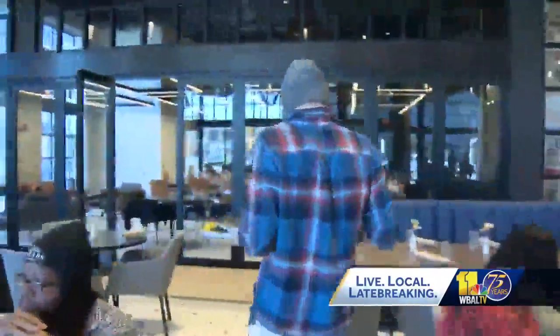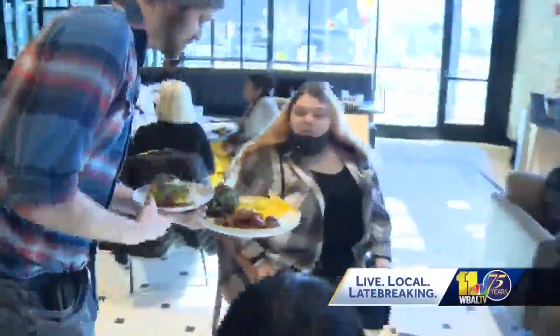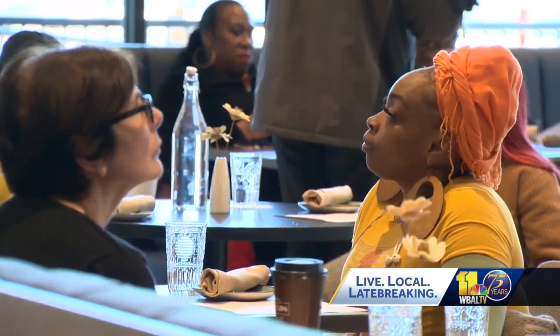You'll taste seasonal flavors in the breakfast, lunch, and soon-to-be dinner menu options. The business is huge but welcoming.